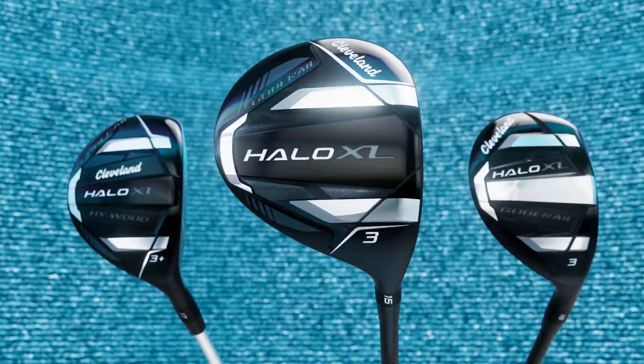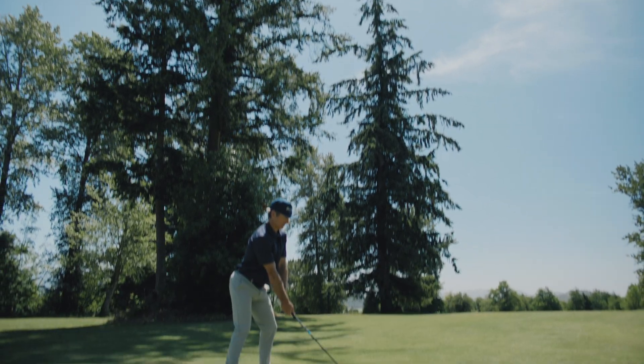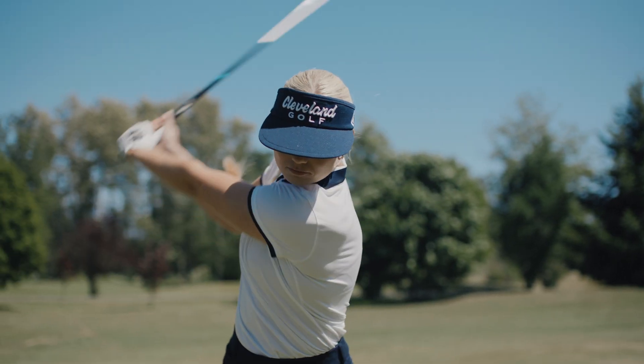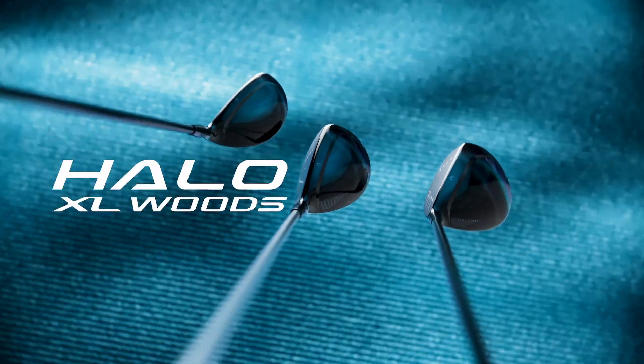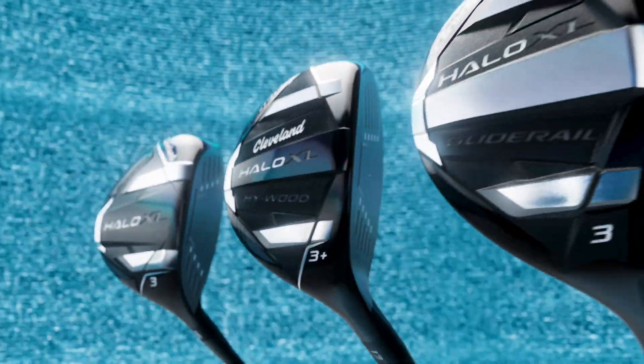Forget all you know about fairway woods, hybrids, and long shots on the course. Because we just changed the game, people. These are Halo XL woods, the ultimate solution to your biggest long game issues.